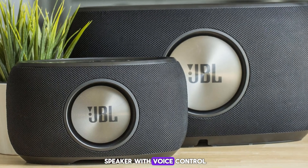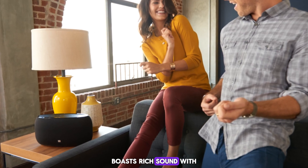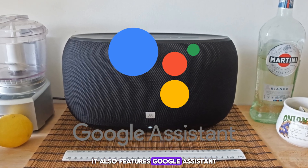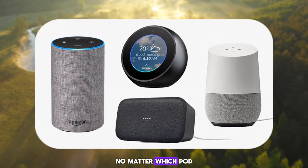JBL Link 500. Looking for a powerful speaker with voice control? The JBL Link 500 delivers. This portable powerhouse boasts rich sound with impressive bass, perfect for filling any room with music. It also features Google Assistant, allowing you to control smart home functions and access information hands-free.